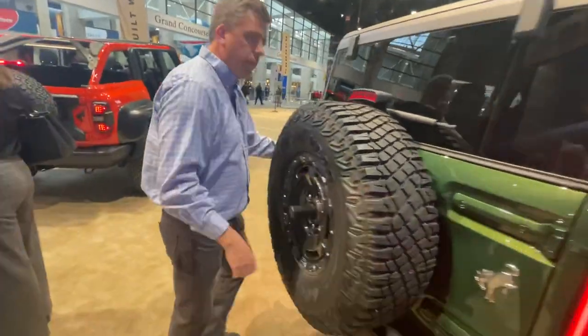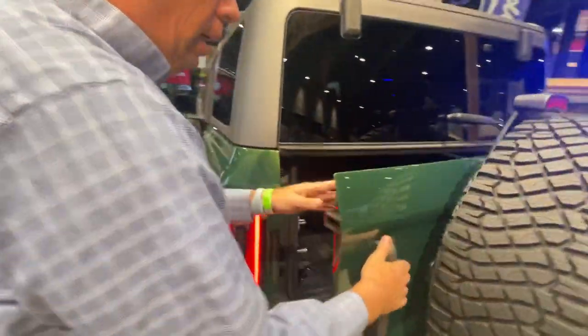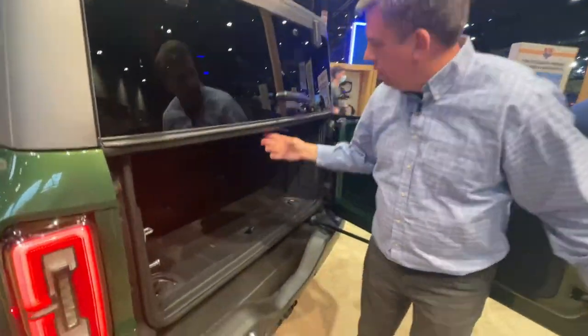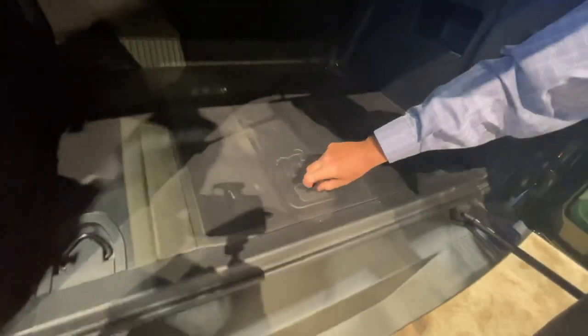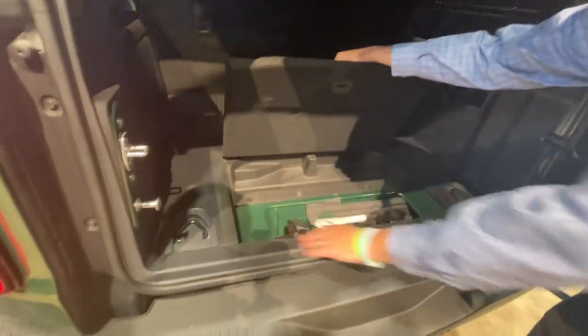Is the powerplant big enough to roll those big 35-inch tires? This vehicle is probably more for crawling. In the back you've got a fairly standard interior, but you see Eruption Green accents everywhere.